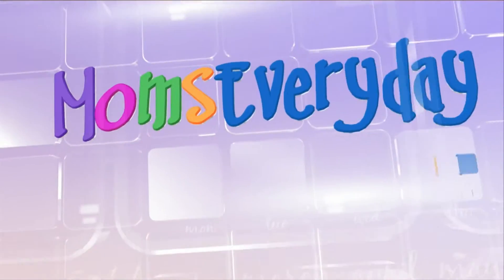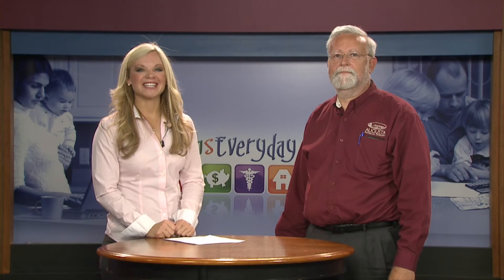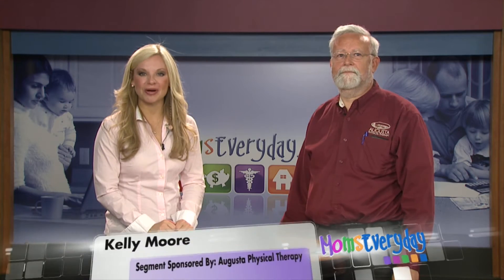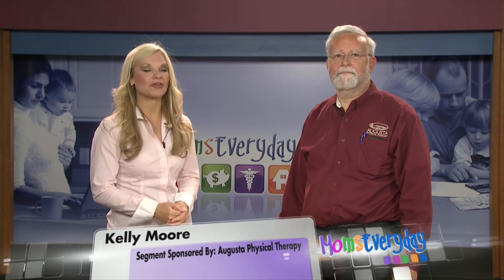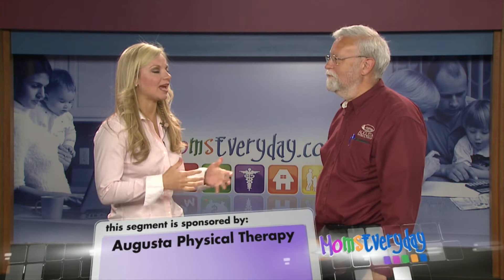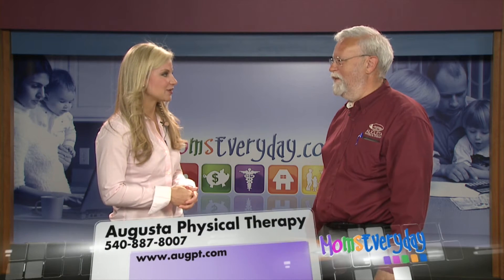Helping make your life easier, Moms Every Day. Good afternoon, everybody, and thank you for joining us for today's segment of Moms Every Day. With us, the owner of Augusta Physical Therapy, Alan Reitz. Welcome, thank you so much for being here.